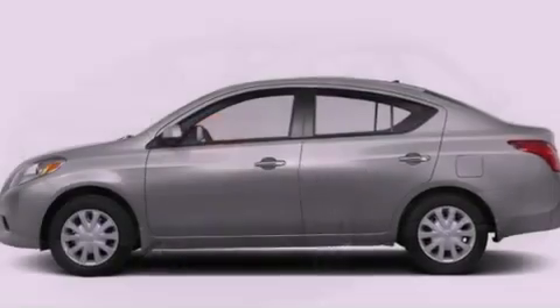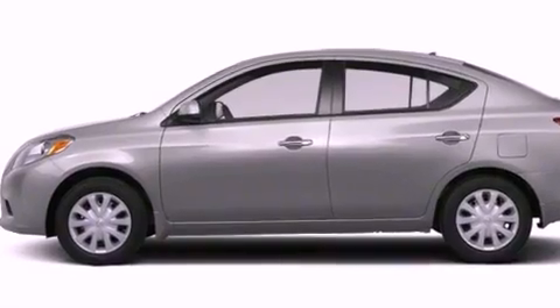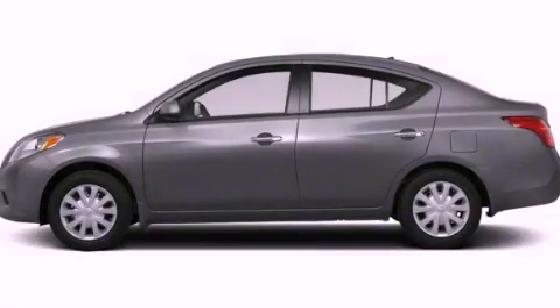Also included are child seat safety anchors, air conditioning, and an auxiliary power outlet. Contact us today to arrange your test drive.